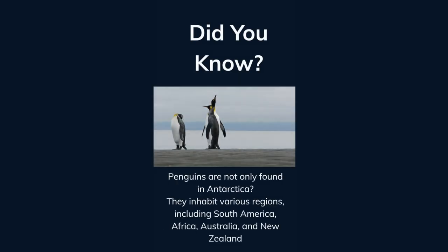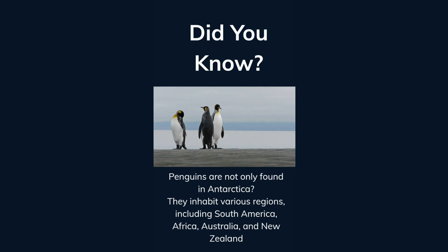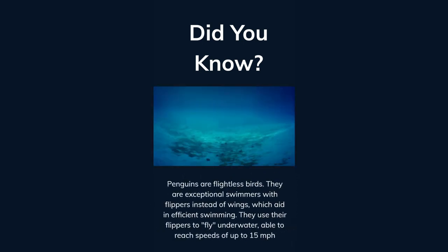Did you know penguins are not only found in Antarctica? They inhabit various regions, including South America, Africa, Australia, and New Zealand. Penguins are flightless birds; they are exceptional swimmers with flippers instead of wings, which aid in efficient swimming.